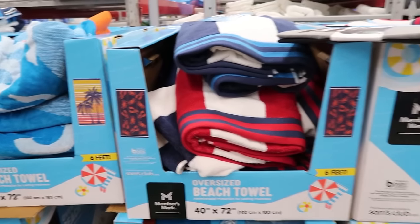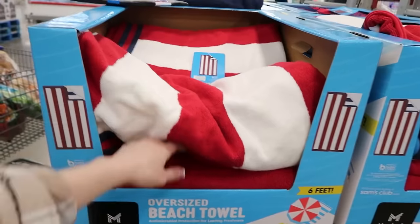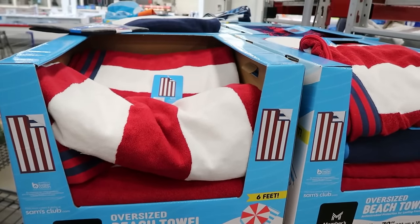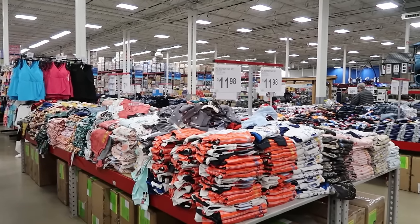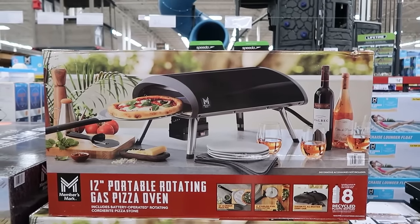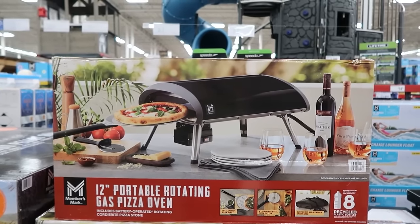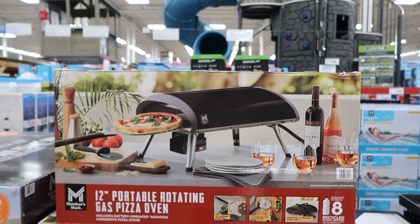For $9.98, you can get these oversized beach towels — six feet. We have plenty of beach towels so we're good there. Ooh, a pizza oven — 12-inch portable rotating gas pizza oven for $199.98. I had a nice afternoon in Sam's Club. I checked out everything that was new, tried to find the yellow tags, and checked out all the spring and summer things. So I'm ready for warm weather — how about you?